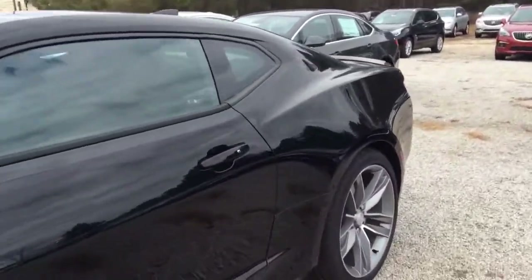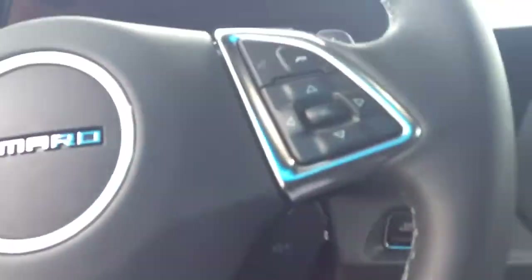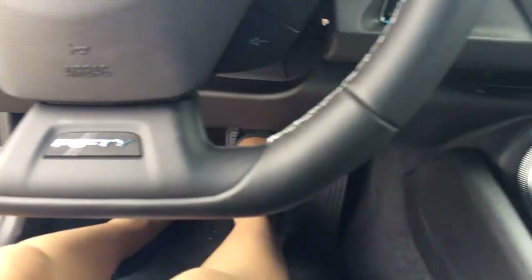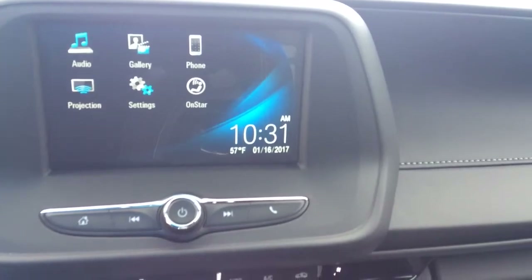Let's hop in the inside. This is a push-button start — you just need that key fob, foot on the brake. It's got that telescopic steering and those steering wheel mounted controls as well.